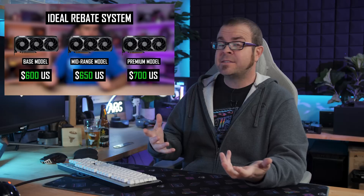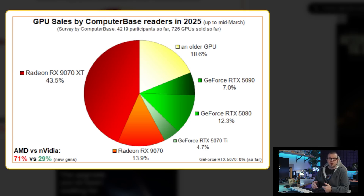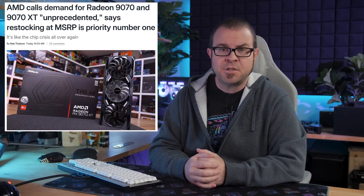We might see the return of $600 RX 9070 XTs. It's been shown that more Radeon 9000 series cards were put up for sale last week than RTX 50 series cards — the 5070 in particular — with a community poll indicating more than half of new GPUs were 9070s and 9070 XTs. AMD Vice President David McAfee said demand for these new GPUs has been unprecedented, and at least he's saying that getting more GPUs onto store shelves is top priority. Hopefully that's not just lip service.